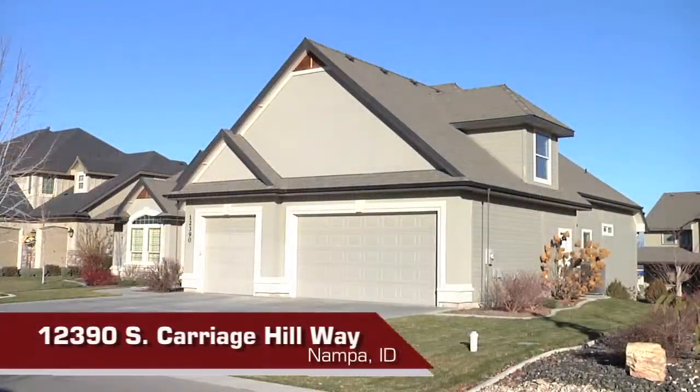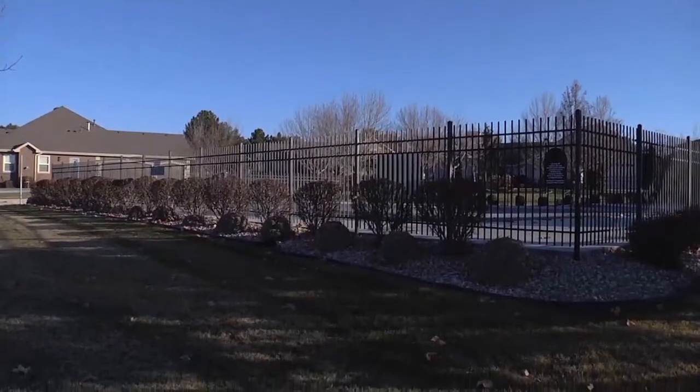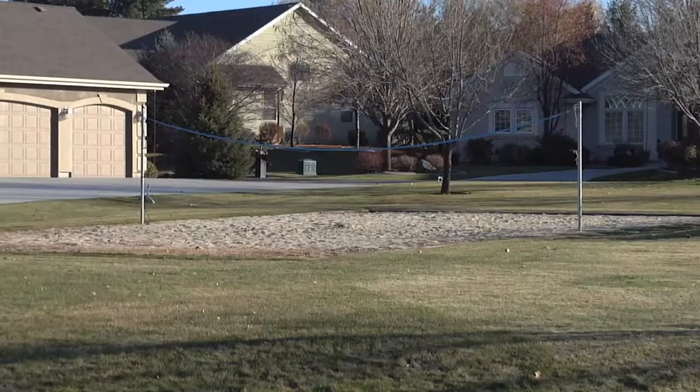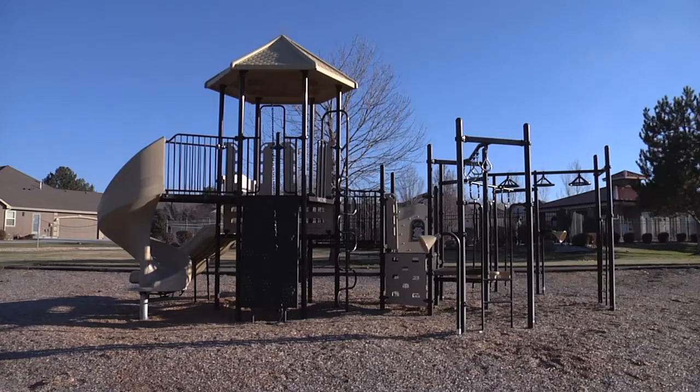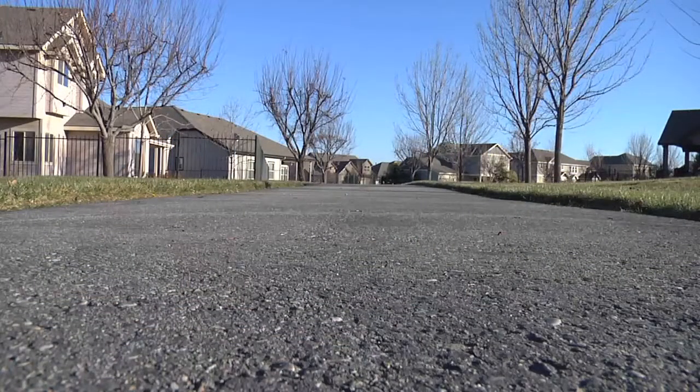Welcome to 12390 South Carriage Hill Way in one of Nampa's most desired subdivisions, Carriage Hill. The neighborhood offers a heated outdoor pool, clubhouse, volleyball court, playground, and several miles of walking paths with approximately 13 acres of landscaped common areas.